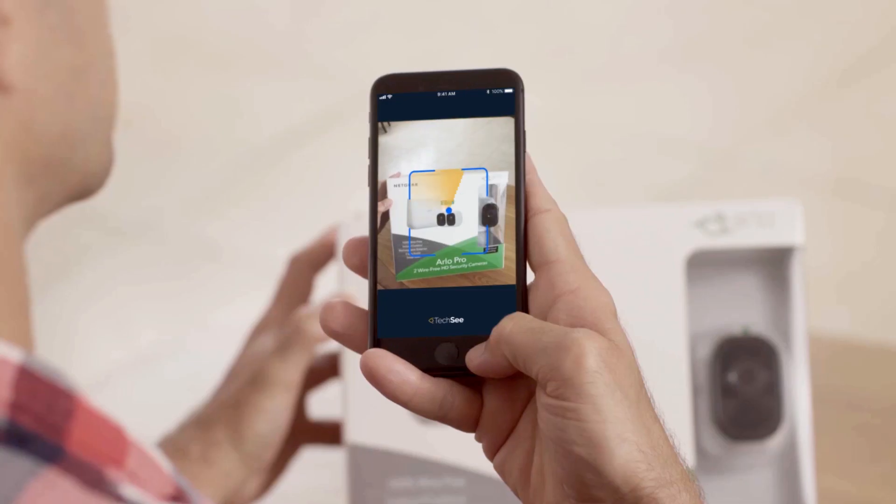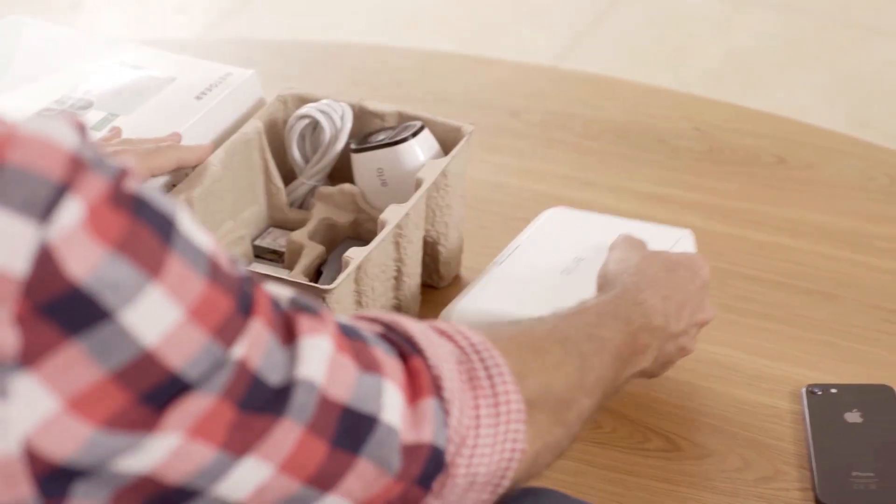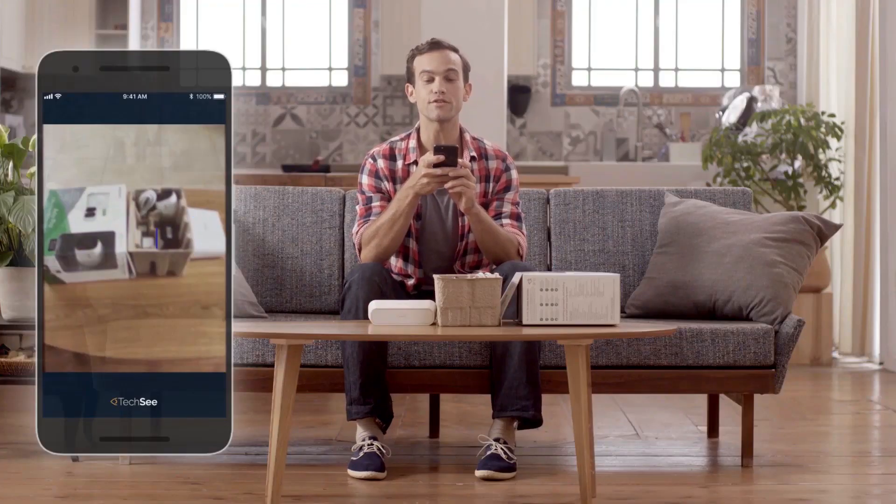With pleasure. Please show me the box. Great, it's an Arlo Pro. Please open the box and let me see the components. Eve uses computer vision AI to identify devices and their different components.